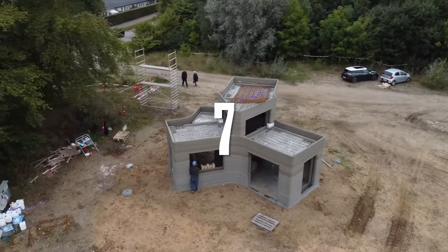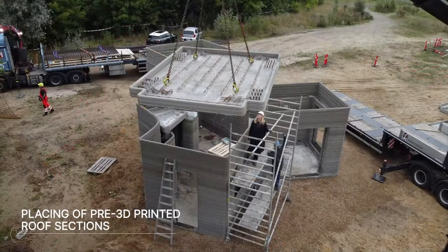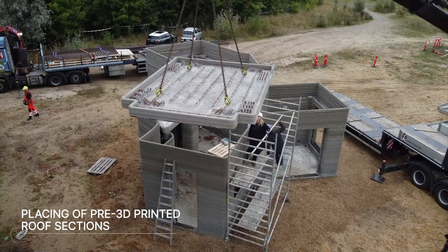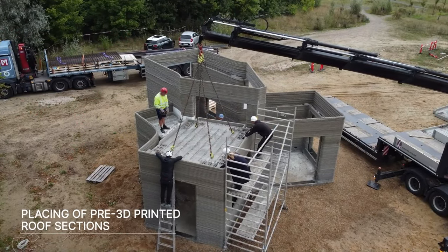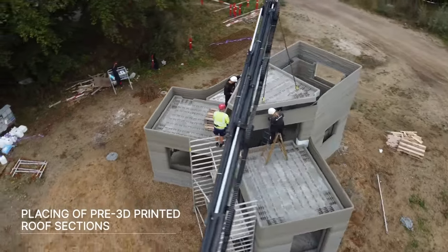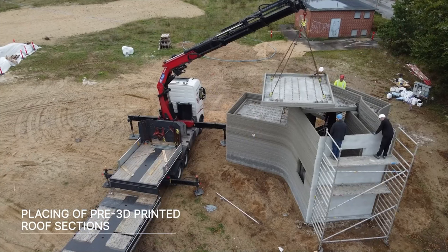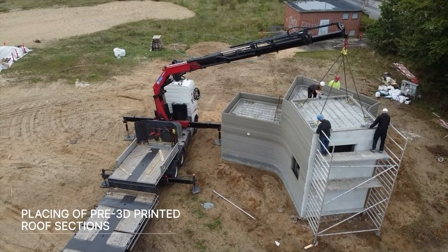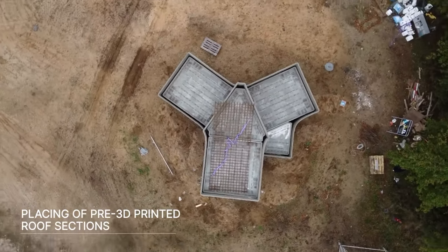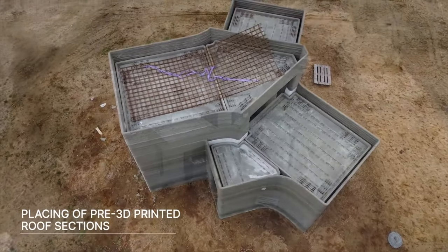Next up is the Holsterbow House by 3DCP Group in Denmark. This project was designed by Saga Architects and features a very different design far removed from the traditional four-wall homes we're used to. It's a tiny home with three different compartments sticking out and a loft at the top to maximize space. They used a Cobod printer for this project, which also happens to be headquartered in Denmark.